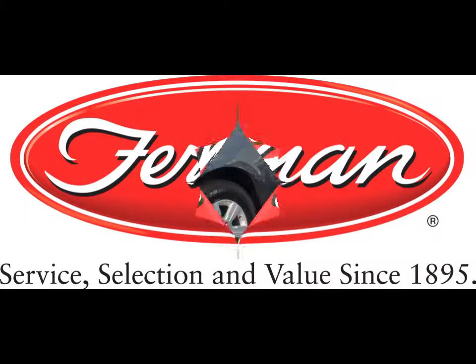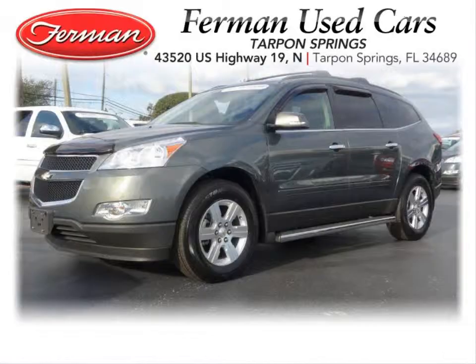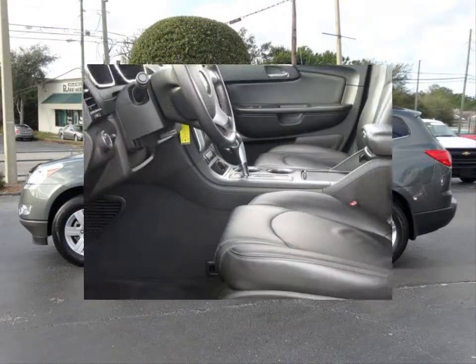Furman Chevrolet of Tarpon Springs with a 2011 Chevrolet Traverse 2LT. This vehicle has a 3.6 liter V6 and an automatic transmission.